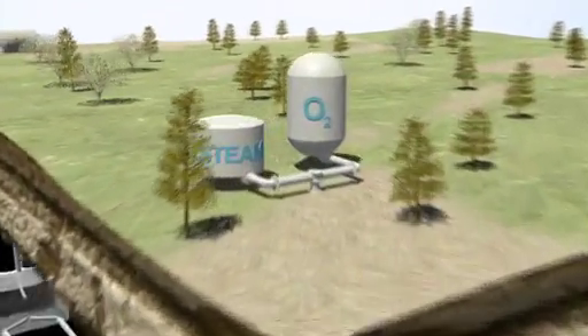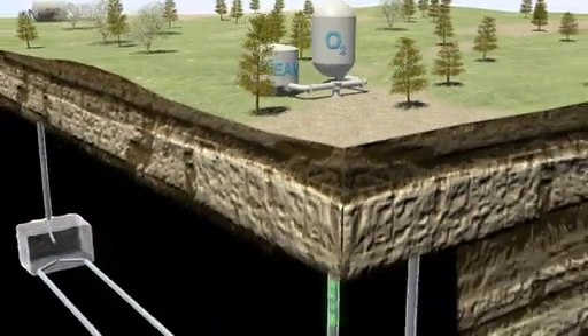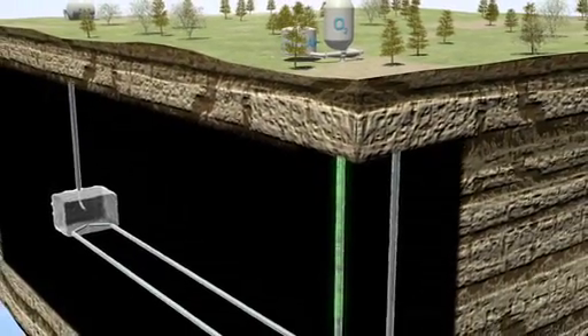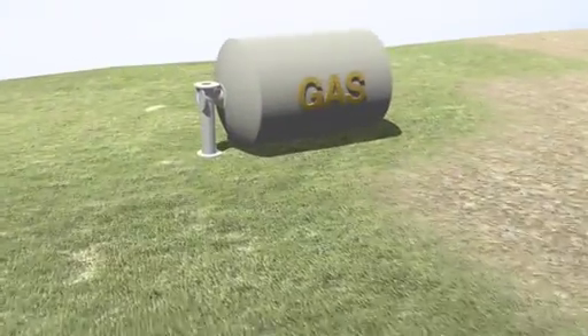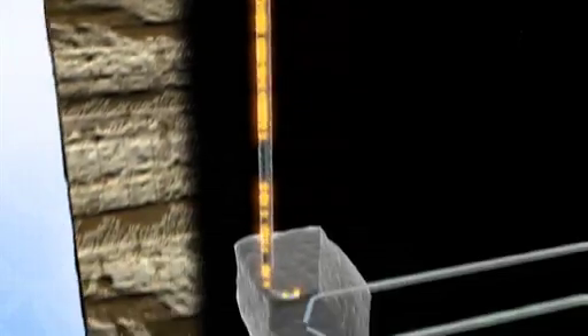To extract the energy from the coal, a combination of oxygen and steam is pumped down this pipe into the coal seam. Natural gas is then pumped down this pipe to heat the coal and initialise the gasification process.